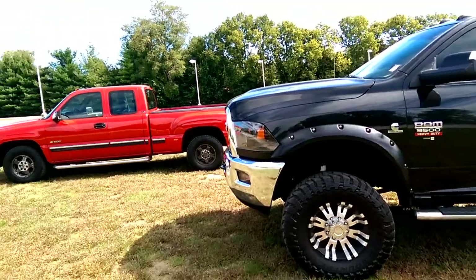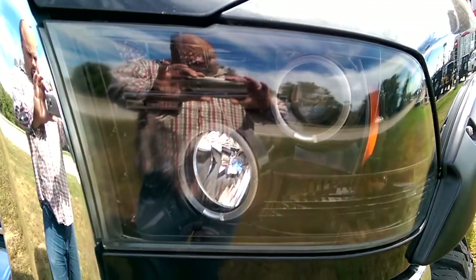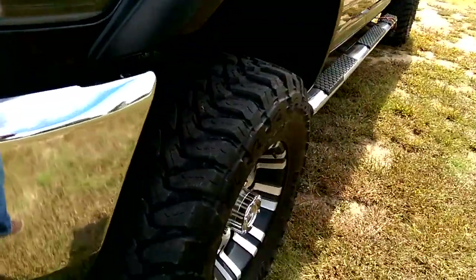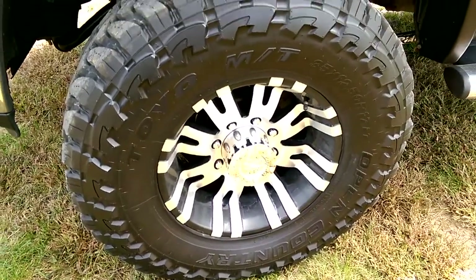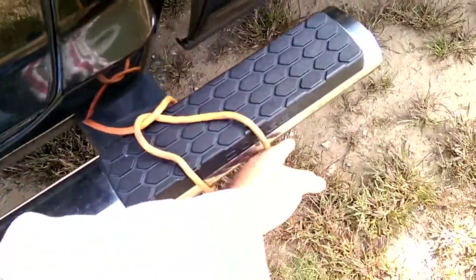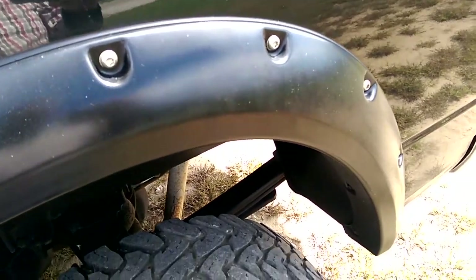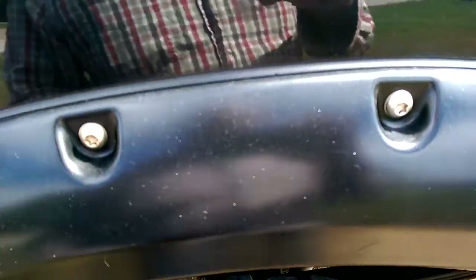Starting with the outside here, you can see that the previous owner has put a lot of upgrades on the vehicle, starting here at the front. You'll notice the headlights have been swapped out for aftermarket headlights, and he also blacked out the fog lights as well. Tires have been upgraded as well as the wheels. He's got a bit of a lift on the vehicle as well. There are side step bars in chrome. I believe this is a connection to the glow plug on the inside. We also have fender flares to help protect against the rust that usually starts to form around this area.